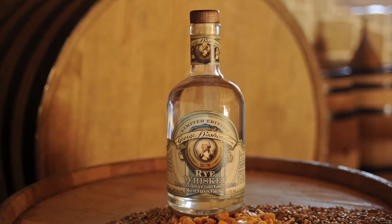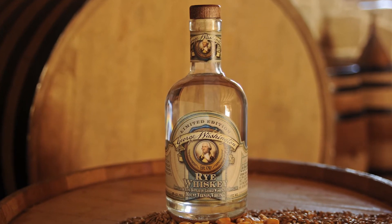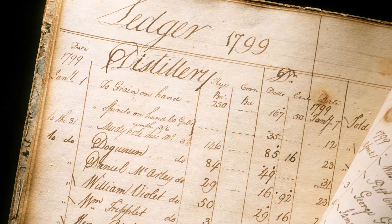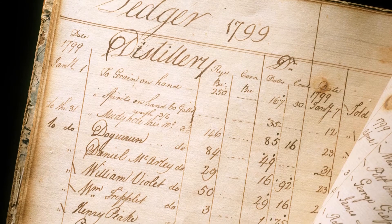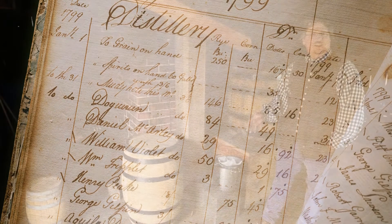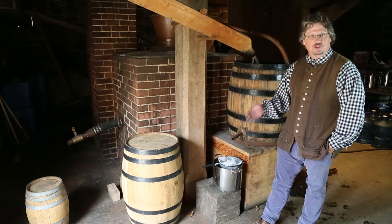You'll notice the whiskey is clear, and that's how it would have been in the 18th century. They did not age whiskey in the 18th century. It was shipped to Alexandria mainly in barrels of this size, but the barrels are not burnt on the inside — they're clear wood — so it would age from here to Alexandria and be tapped right away, and people would drink it.